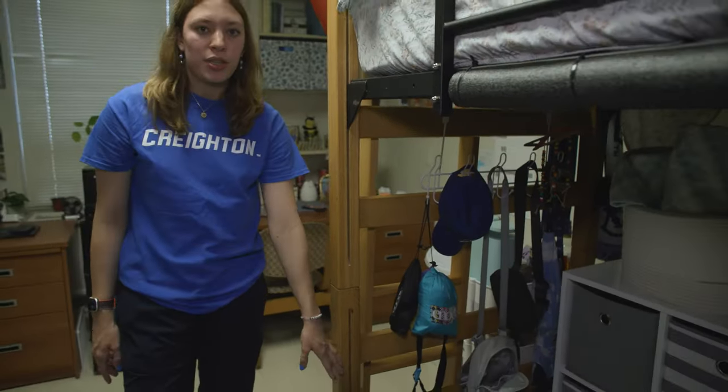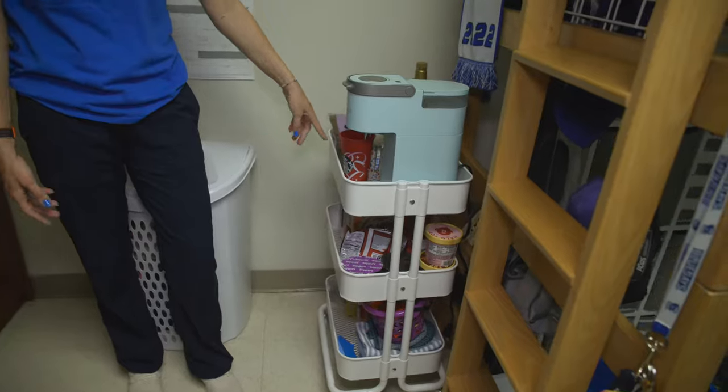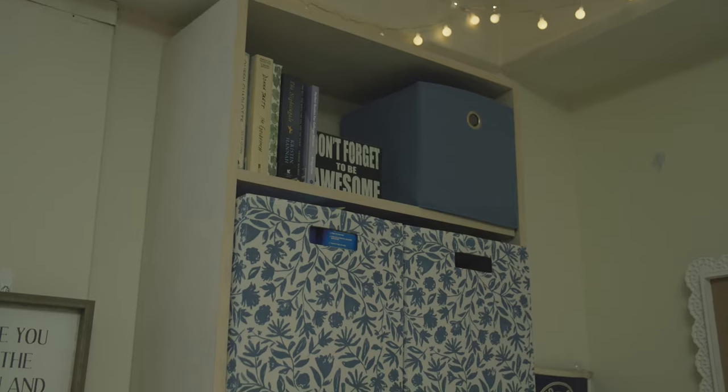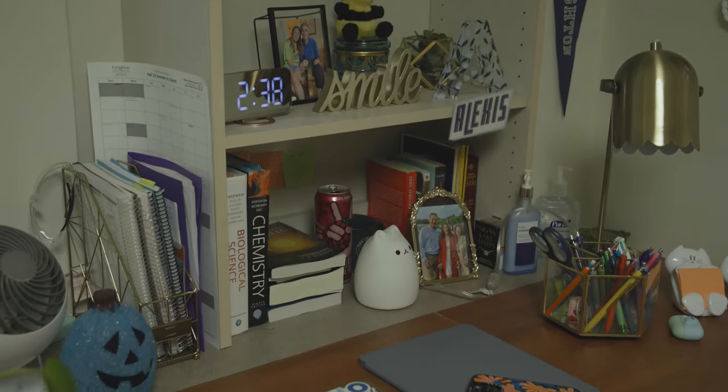Also, each room comes with a trash can and recycling bin. I also got this cart from Ikea that you can put your food in. You get a desk with the room, you get your chair, and you also get a set of drawers that are pretty big. The bookshelves also come with your room. And what I would suggest is getting 13-inch bins of any kind.